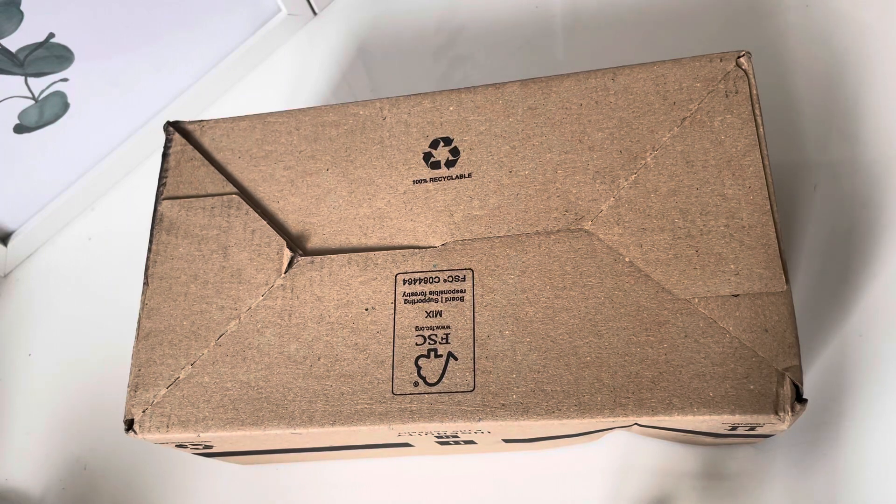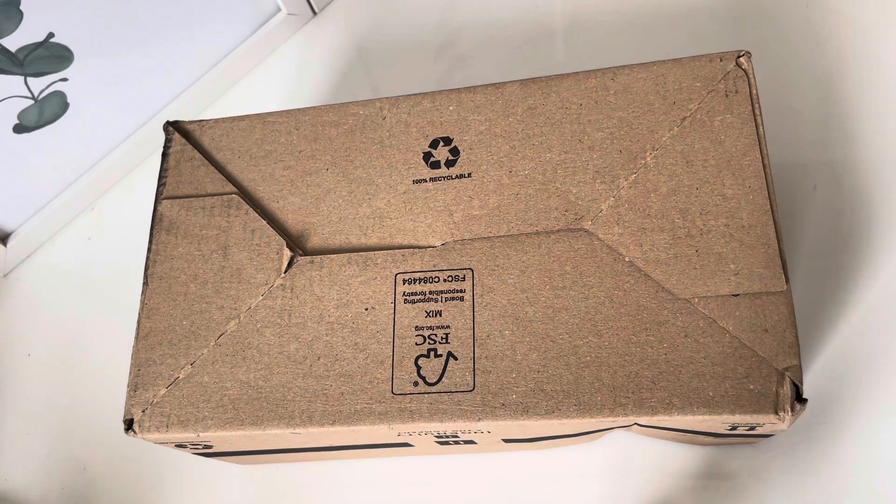Hi everyone, so this is one of my daily videos. It's technically an unboxing but not a typical one — there's just two items. I'm going to try and edit this. This is a Look Fantastic order that arrived this afternoon. I ordered it last night at about half past ten. I actually did need both of these items — I'm trying not to order things I don't need.